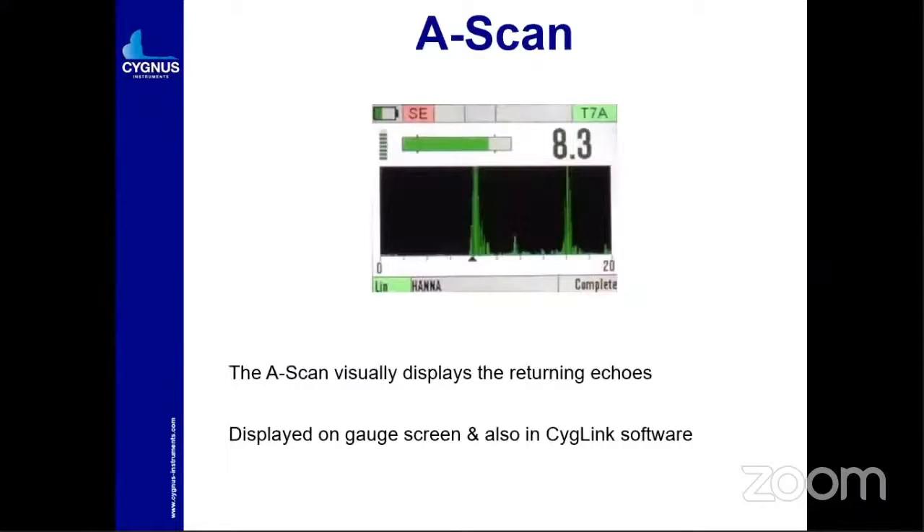What is the A-scan? The A-scan visually displays the returning echoes. You can see the return echo on the display; you can mention person's name, data log in listings, and all those things. You can change the probe delay also.